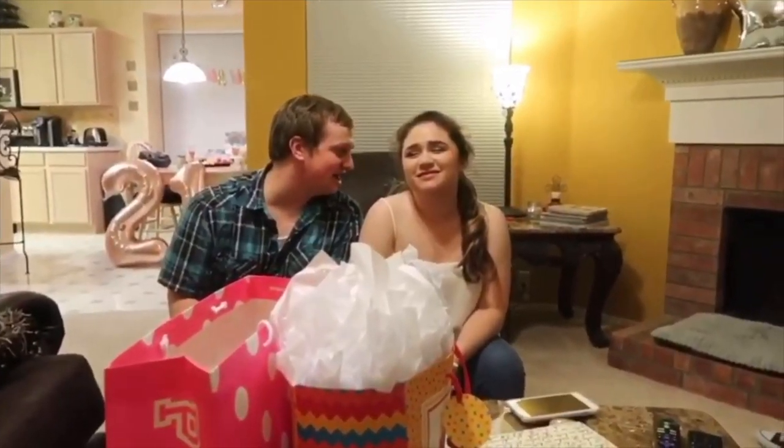Hey guys, this is Zavella, welcome back to my YouTube channel, Life. This is a week back birthday! And I got this all day — I'm just gonna give this video a big thumbs up for me.